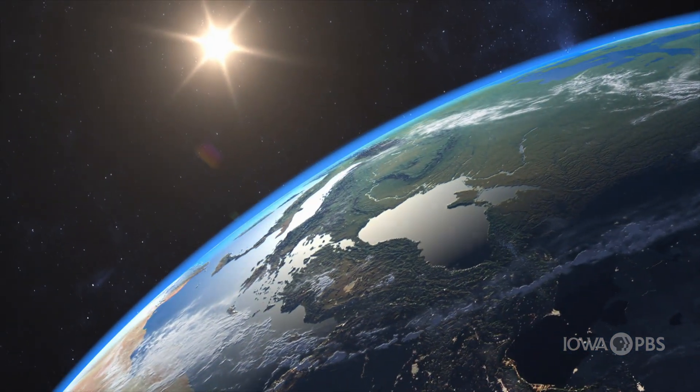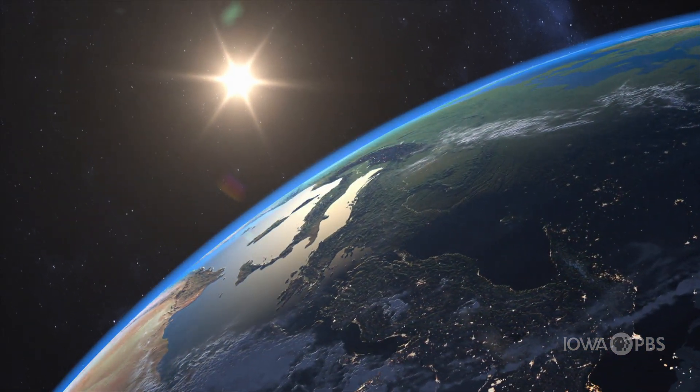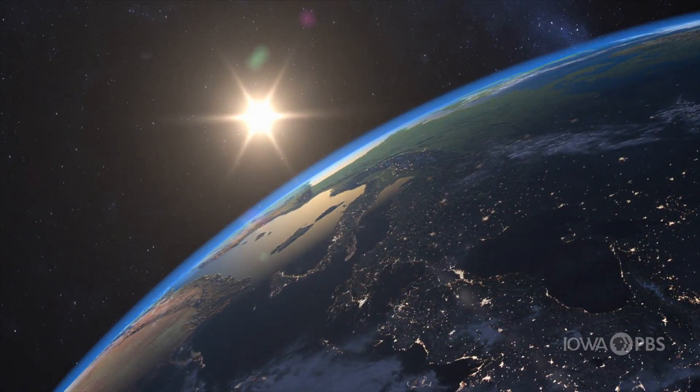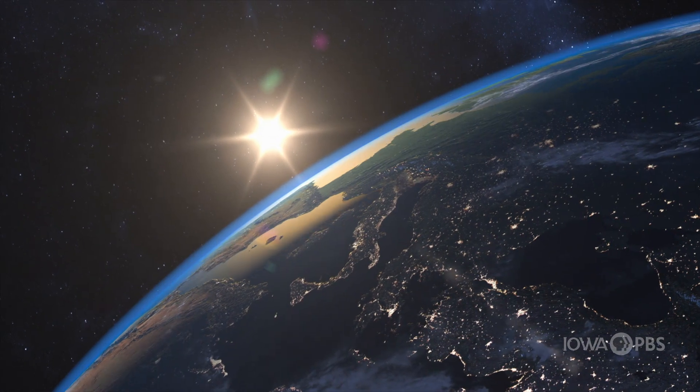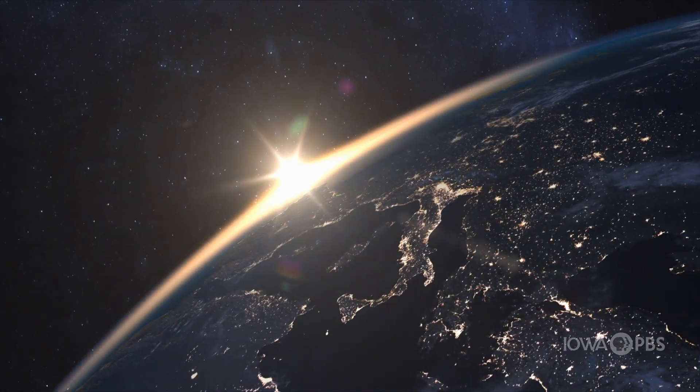We need to wait until our half of the Earth is no longer facing the sun, which is what we call nighttime. As the Earth rotates, the sun appears to move through the sky. Eventually, the side of the Earth opposite ours faces the sun, blocking its light and creating the night sky.